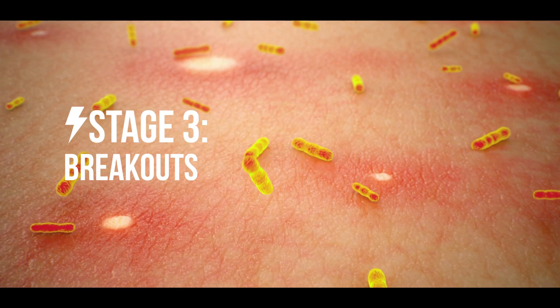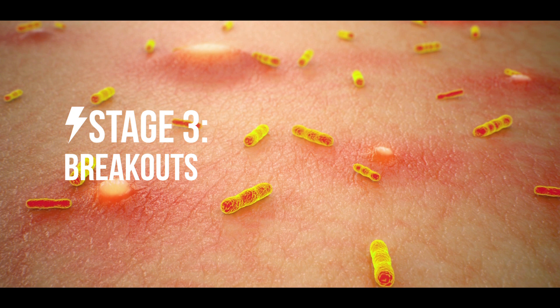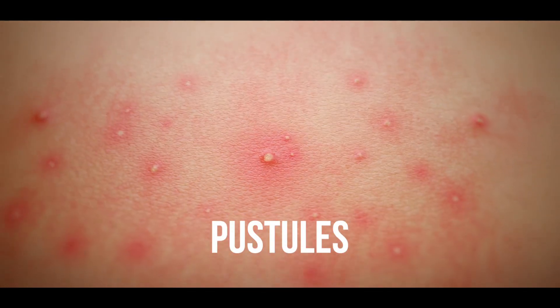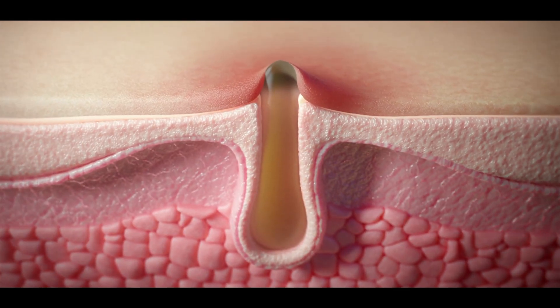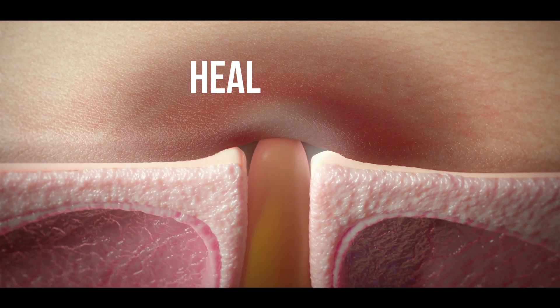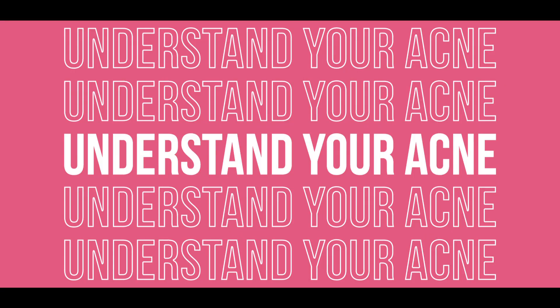If these clogged pores mingle with bacteria on the skin, it leads to breakouts in the form of papules, pustules, nodules, and cysts. When your acne retreats, your pimples start to heal and shrink, but they can still leave the skin with dark spots, acne scars, and pigmentation. The first step to fighting acne is understanding your acne and its life cycle.